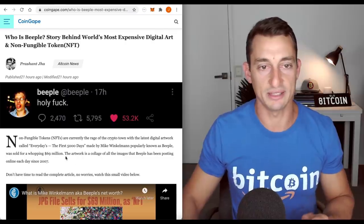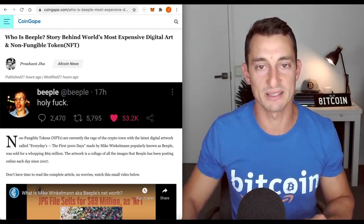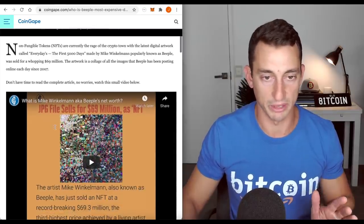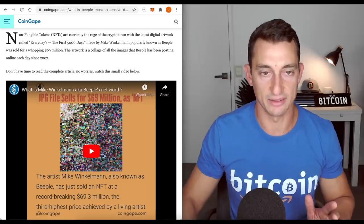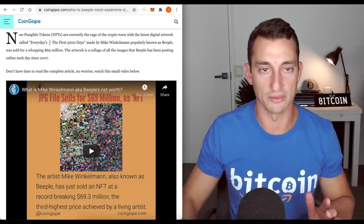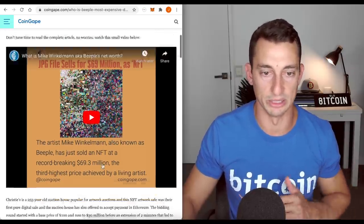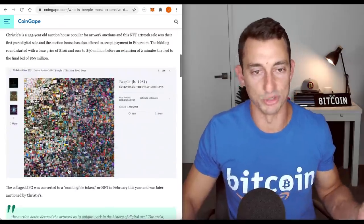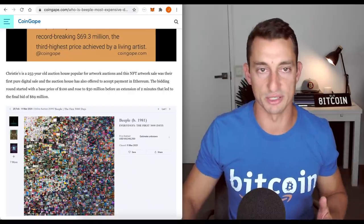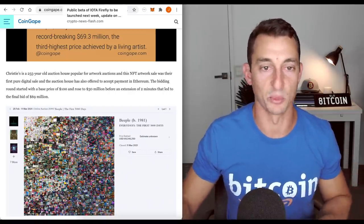Let's talk some NFT stuff. Who is Beeple? This is the story behind the world's most expensive digital art and non-fungible token — the JPEG file that sold for $69 million: 'Everydays: The First 5000 Days,' a collage of 5,000 images. Would you want to pay that for it? Probably not. But this is bringing more attention to the NFT space built on Ethereum — more narrative towards Ethereum.